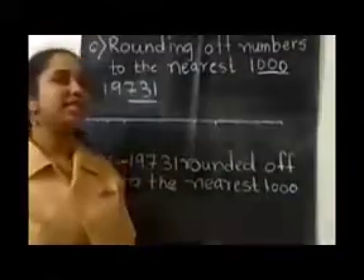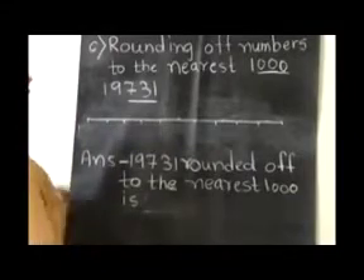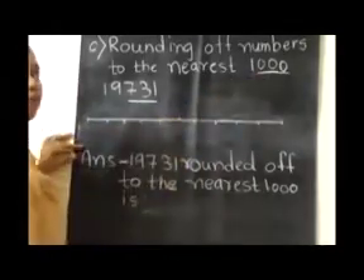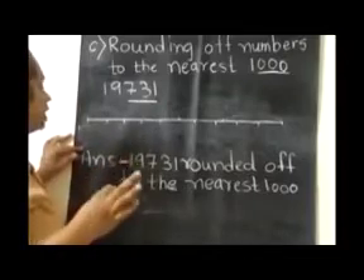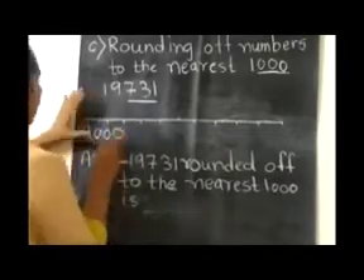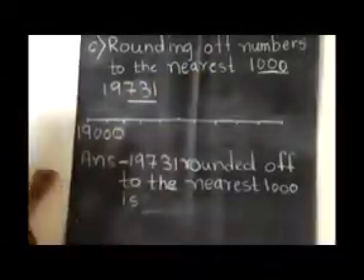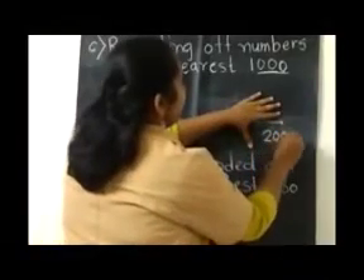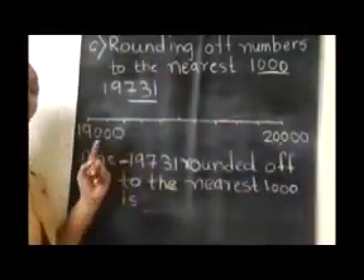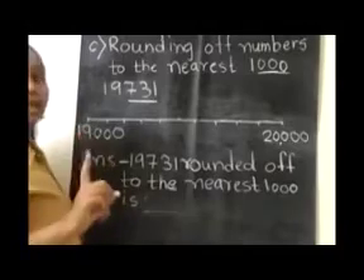Children, let's take one more example. What is our first step? We have to underline the last 3 digits of the given number and write 3 zeros, because 1000 carries 3 zeros. So our number will be 19,000. Now children, tell me — 19,000 plus 1000 gives us 20,000. Now children, what is the middle number of these two? It is 19,500.